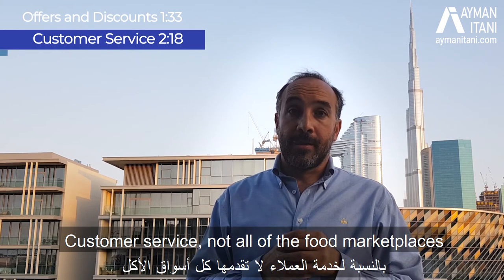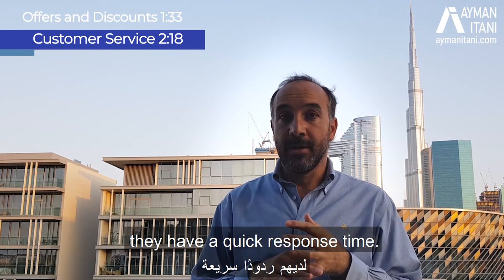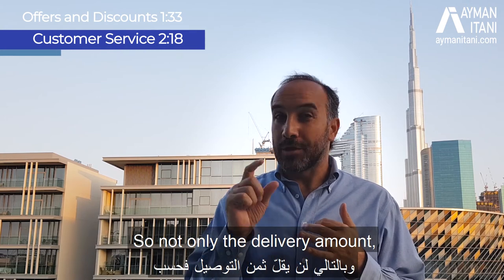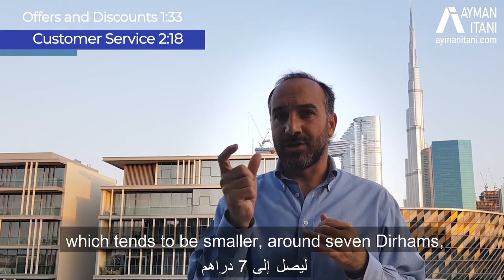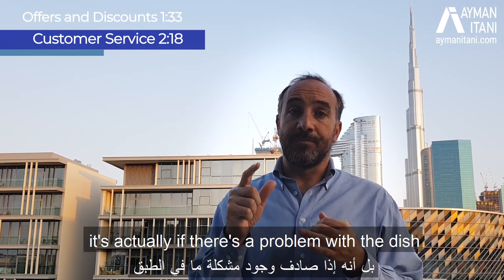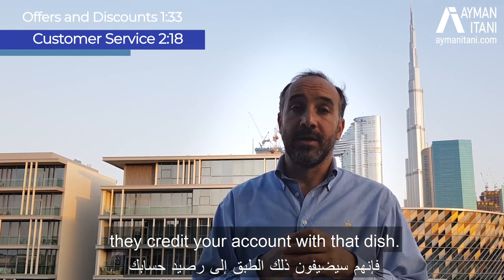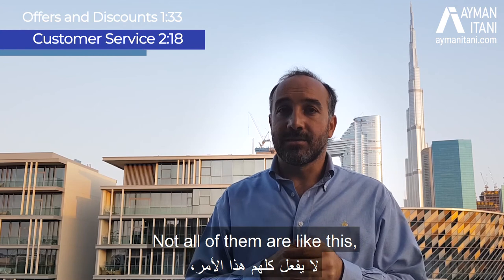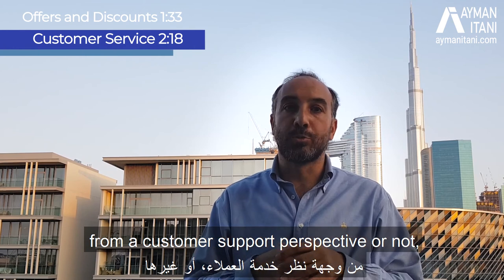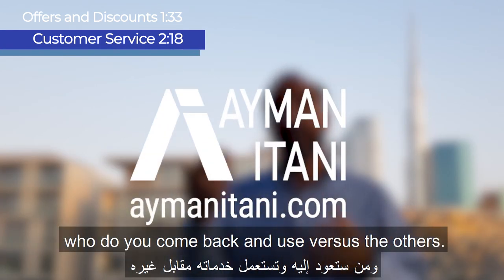Customer service — not all of the food marketplaces do it well. The ones that do have a quick response time and credit your account for the problem. Not just the delivery amount, which tends to be small — around 7 or 10 dirhams depending on where you live — but if there's a problem with a dish, say a 35-dirham dish, they credit your account for that dish. You tend to figure out through incidents who you're comfortable dealing with from a customer support perspective, and that affects retention — who you come back to use versus the others.